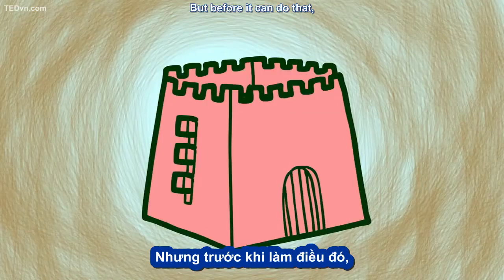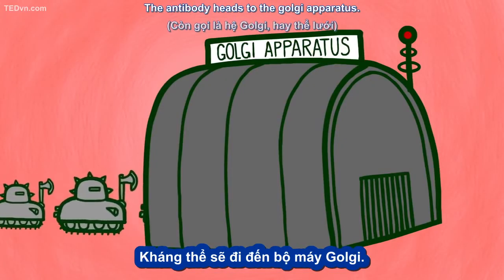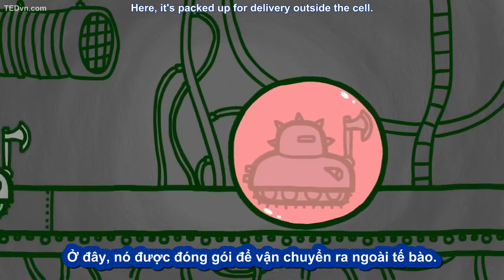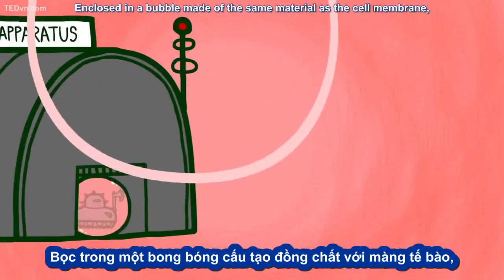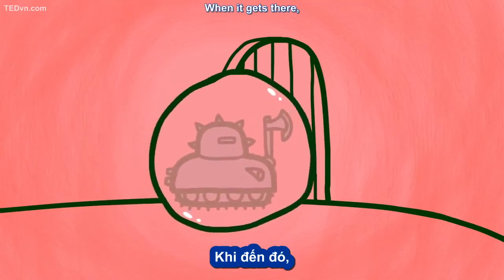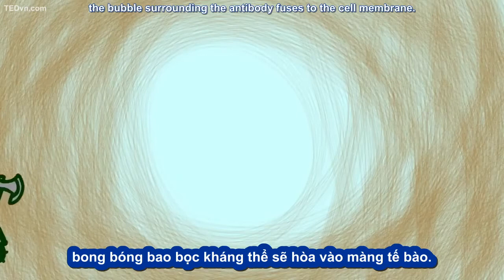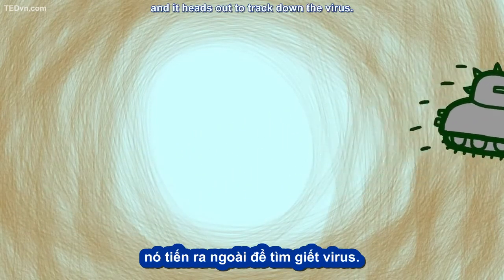But before it can do that, the antibody needs to leave the cell. The antibody heads to the Golgi apparatus, where it's packed up for delivery outside the cell, enclosed in a bubble made of the same material as the cell membrane. The Golgi apparatus also gives the antibody directions, telling it how to get to the edge of the cell. When it gets there, the bubble surrounding the antibody fuses to the cell membrane. The cell ejects the antibody, and it heads out to track down the virus.